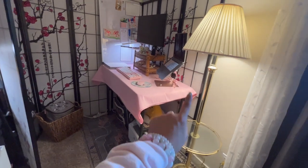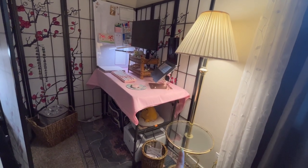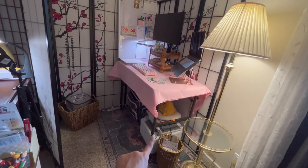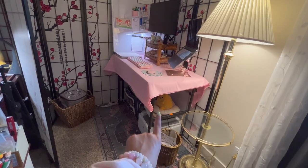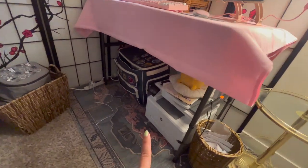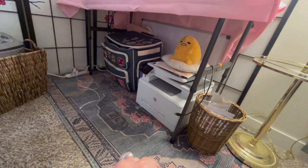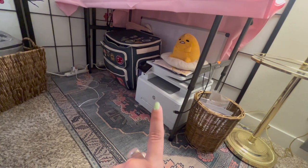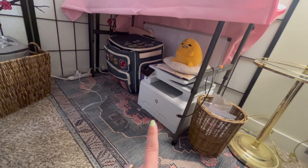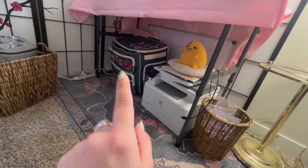For a general overview of my workspace: I have a nice floor lamp with shelving space that I got at Goodwill — it's super cute and bright. I have a little waste basket, and my fancy HP LaserJet printer with a little Gudetama plush on top. I got this printer because I print a lot of papers for work and I've also been printing my own stickers, so I wanted a really high quality printer, and I've been having a lot of fun experimenting with sticker printing.